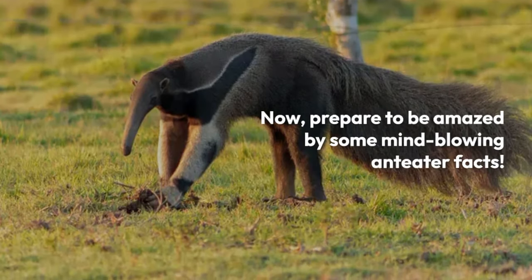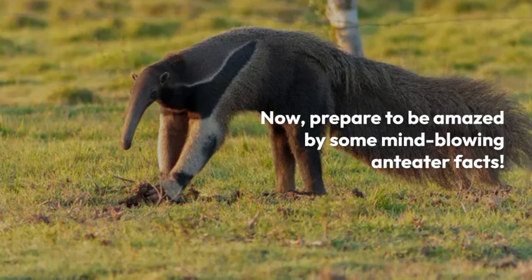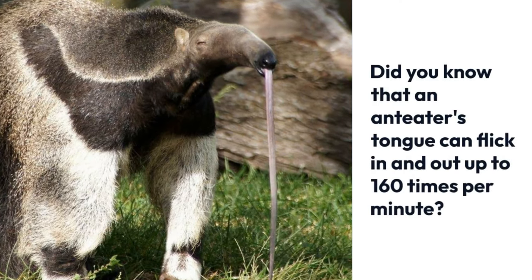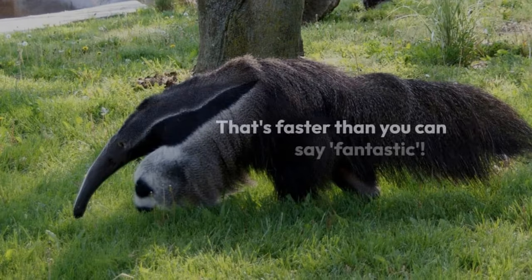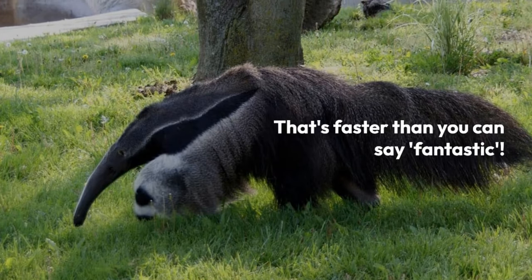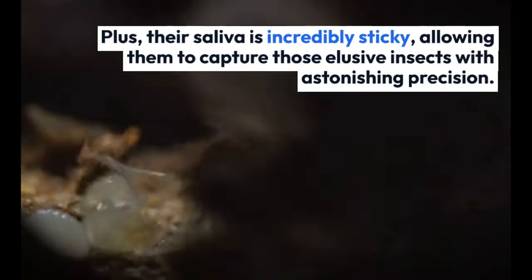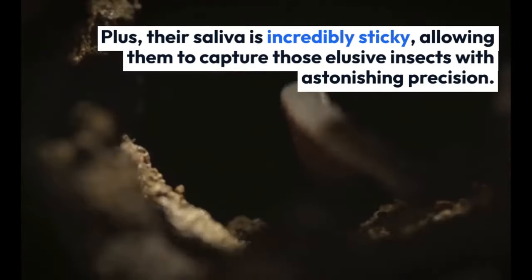Now, prepare to be amazed by some mind-blowing anteater facts. Did you know that an anteater's tongue can flick in and out up to 160 times per minute? That's faster than you can say fantastic. Plus, their saliva is incredibly sticky, allowing them to capture those elusive insects with astonishing precision.